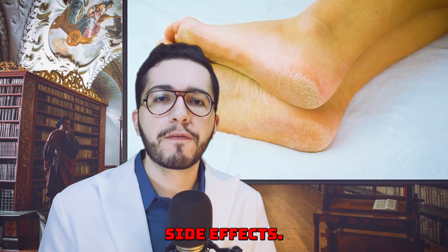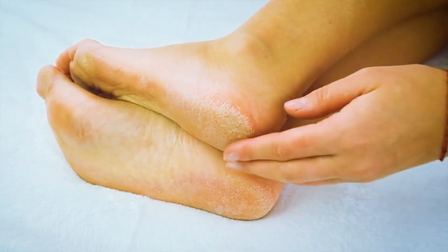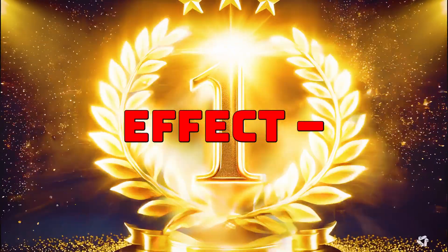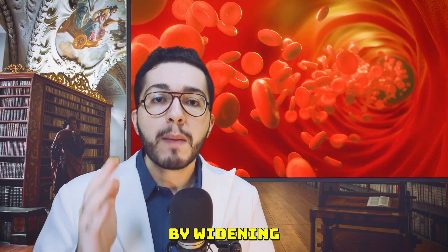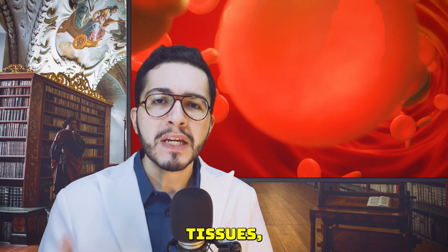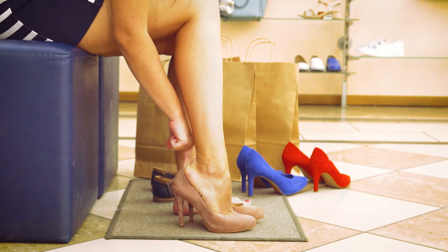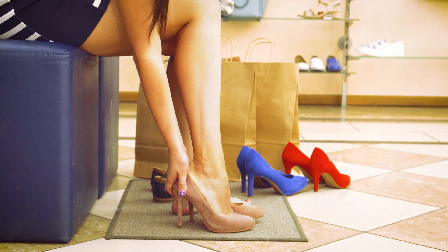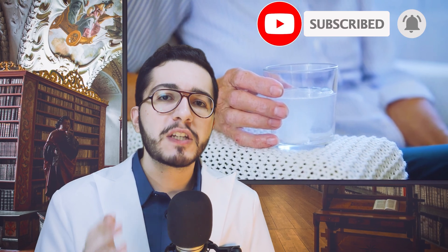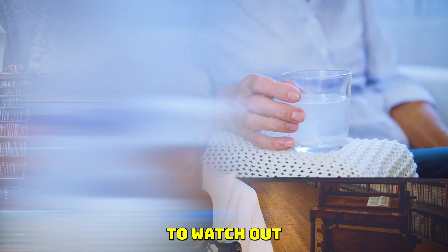Now here's the key concept. While amlodipine is protecting you from high blood pressure dangers, it can also cause side effects. The most important one is swelling, especially in the ankles or feet. In clinical trials, it was the number one reported side effect — more people complained of ankle swelling on amlodipine than any other side effect. By widening the blood vessels, amlodipine sometimes lets fluid leak out into the surrounding tissues. Gravity pulls it all down to your feet, shoes start to feel tight, socks leave deep marks, and your legs may feel heavy. This isn't always benign — it could be a sign of danger.